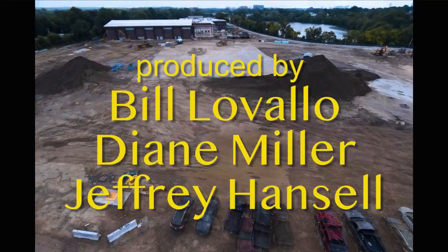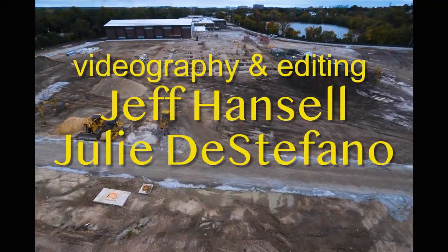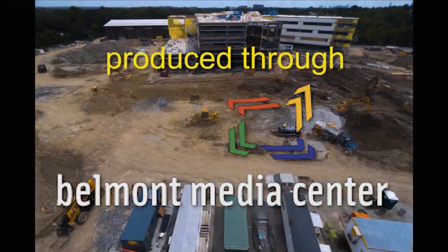Our next video update will be about the cafeteria, which also has a clever new name — it is our Central Commons. So we will be talking about that next time. Thank you so much, Mike, and as always, Bill. We will talk to you soon.